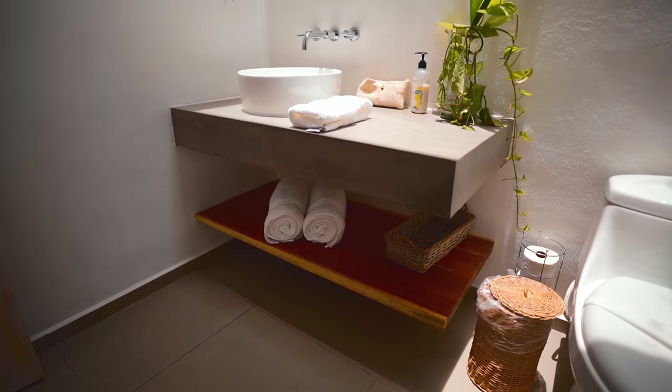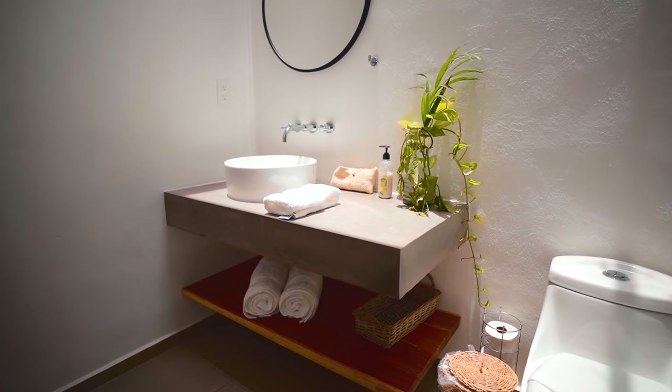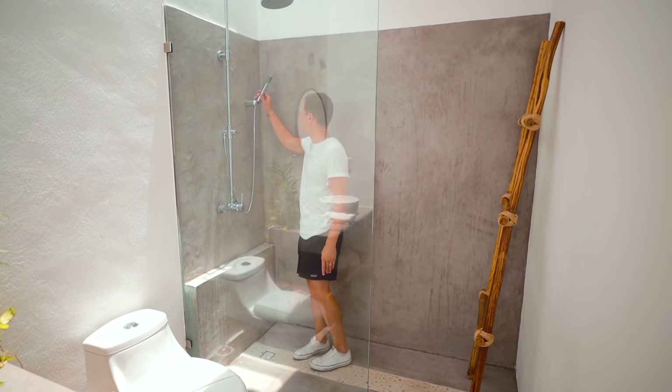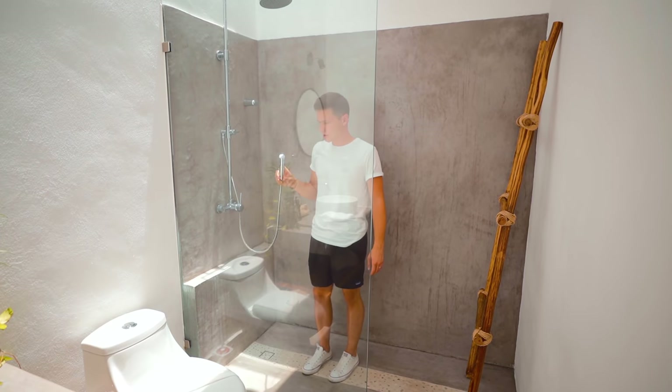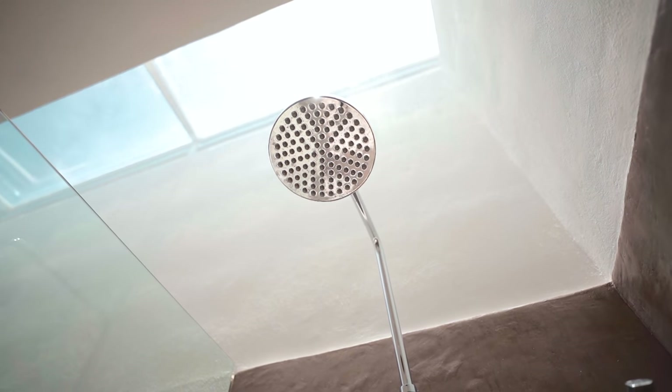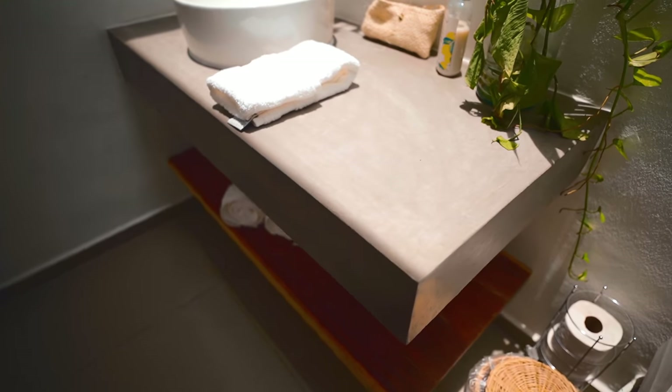Of course you've got your vanity — it is a stone vanity that fits in with the vibe of this home — and then your toilet, and of course your huge concrete shower with a waterfall faucet up above. This is just a really beautiful bathroom. It's very minimal but they did the minimal correctly.